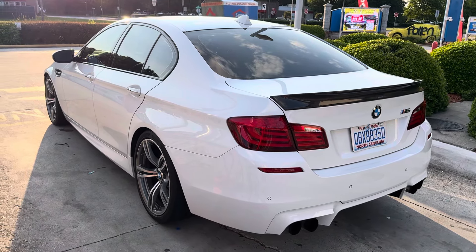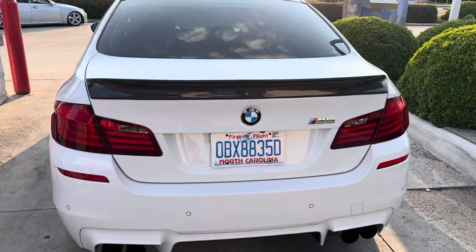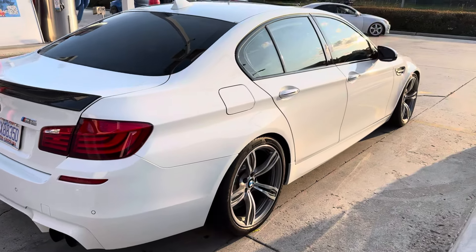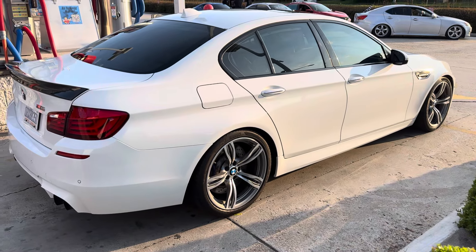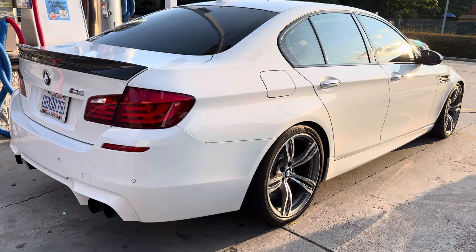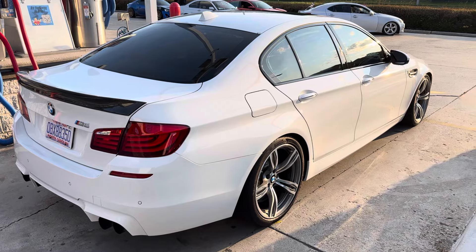2013 M5 with 55,000 miles, fully ceramic coated, basically all stock other than lowering it a little bit. Look at this big girl.